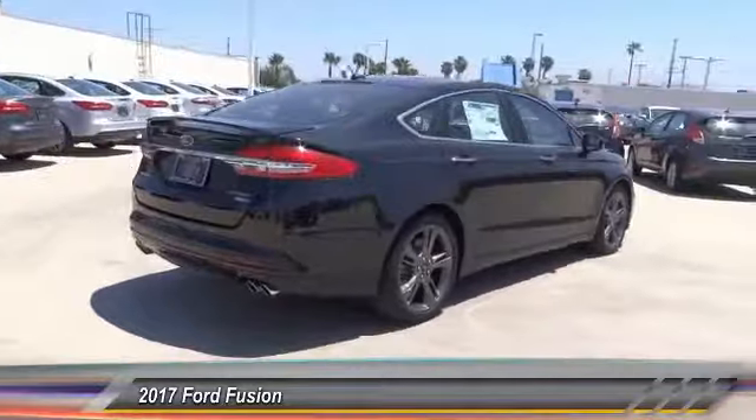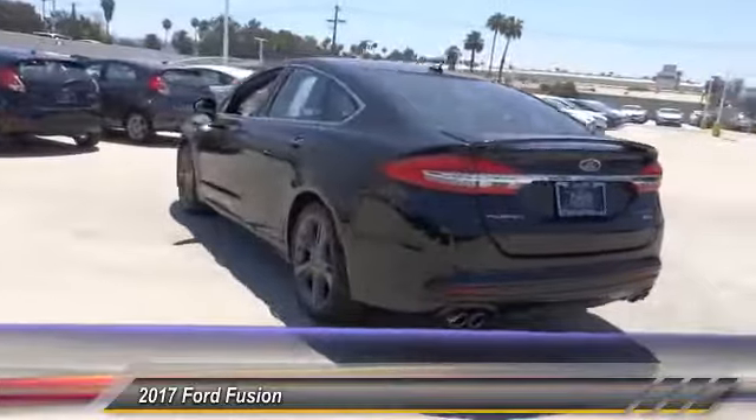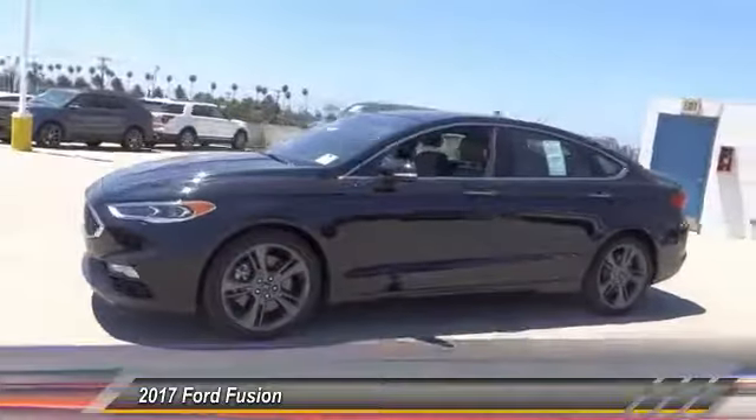Here are some of this vehicle's great options: anti-lock brakes, navigation system, backup camera, remote engine start, Bluetooth, driver airbag, air conditioning, alloy wheels, cruise control, and power locks.